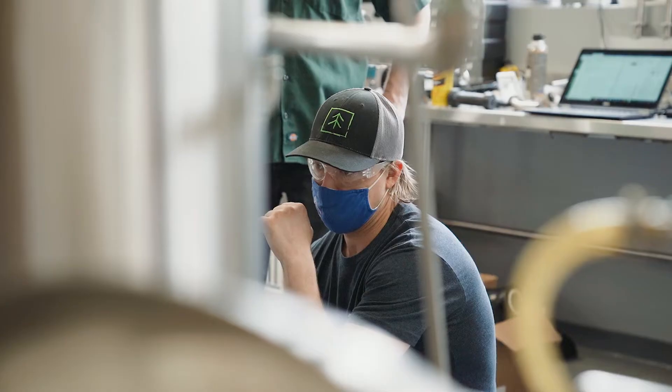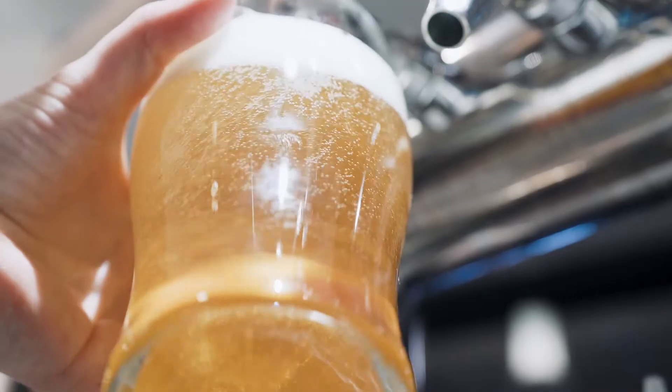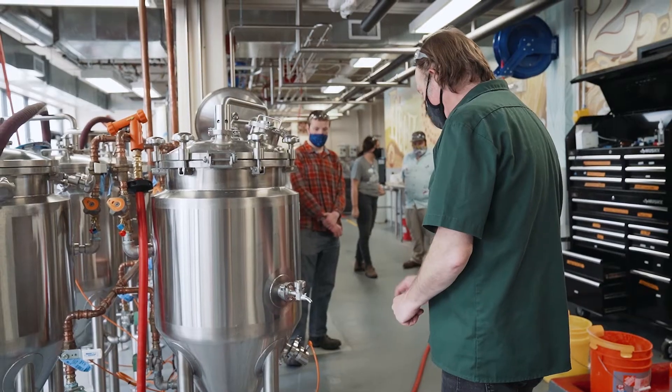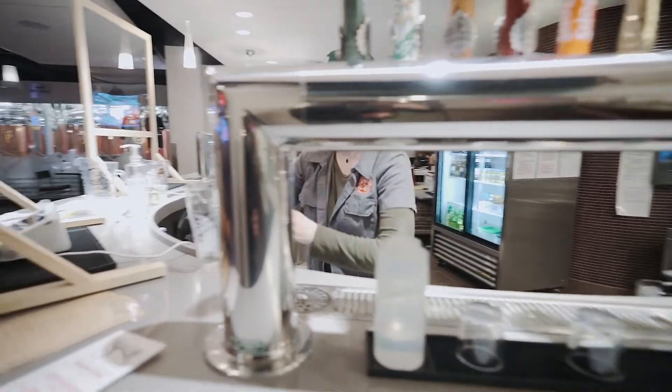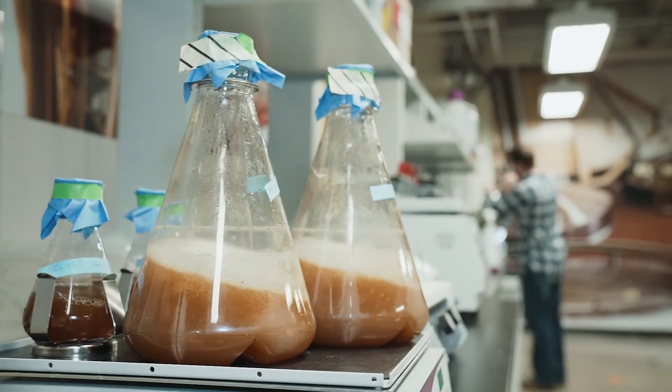We are unique in that we are a four-year program. There's not many of those in the country, and we don't just specialize in beer — it's food science, it's fermentation science. I highly recommend any student even thinking about going into this degree to check out CSU first.